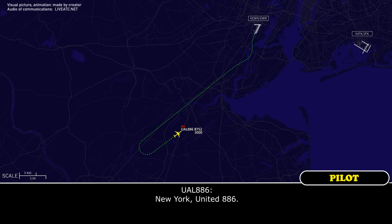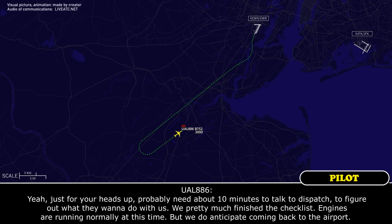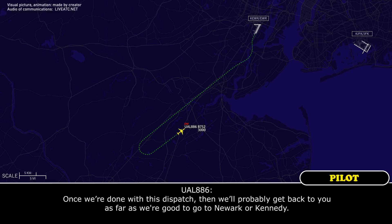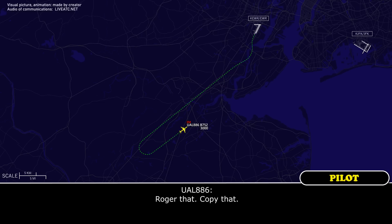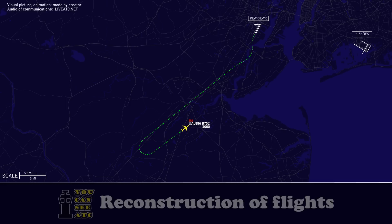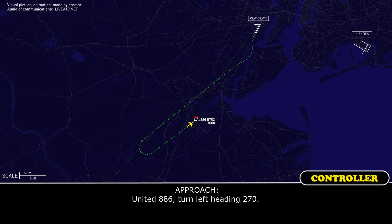New York, United 886. United 886, New York. Yeah, just for your heads up, we're probably going to need about 10 minutes to talk to dispatch and figure out what they want to do with us. We pretty much finished the checklist — they're running normal at this time, but we do intend to stay coming back to the airport. Once we're done with dispatch, we'll get back to you as far as whether we go to Newark or Kennedy. United 886, roger. Expect delay vectors until you let us know. Roger, copy that. United 886, turn left heading 270. Left 270, United 886.